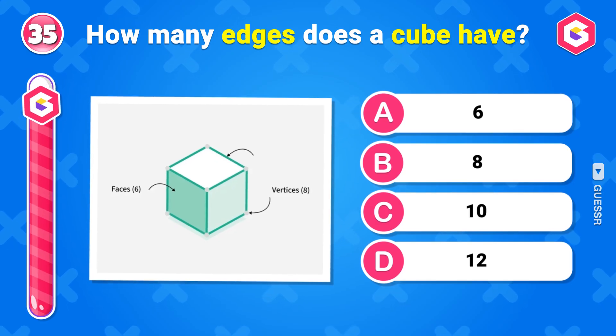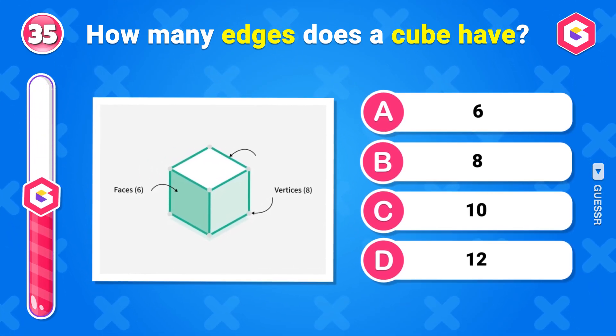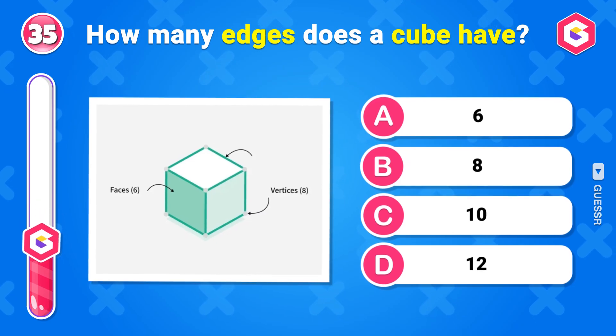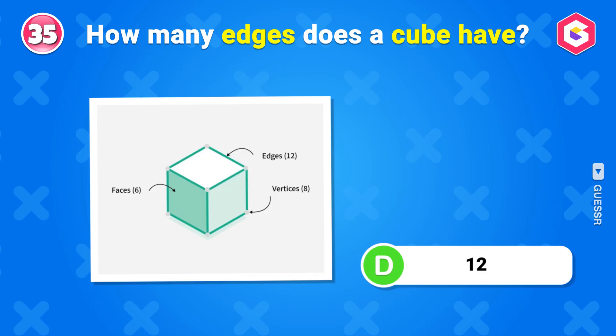How many edges does a cube have? 12 edges.